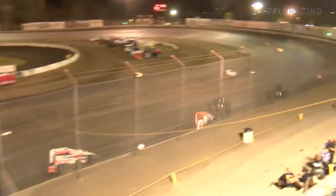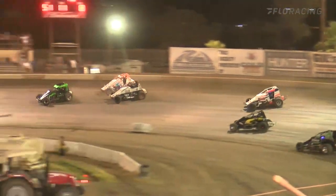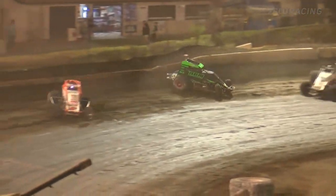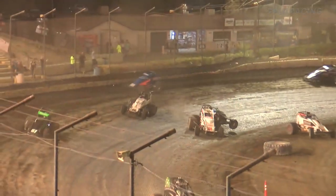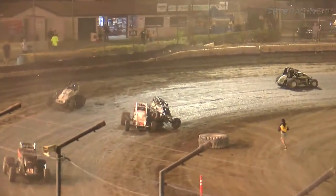Brody Fusion with a green flag in the air. We are back on the way with the USAC West Coast 360 sprint cars. Fusion on the high side, bringing the 8M of Chase Johnson with him. Here comes Johnson down the inside in turns three and four — Chase Johnson with a big time slider right in front of the field goes the 51. We've got them all tangled up.